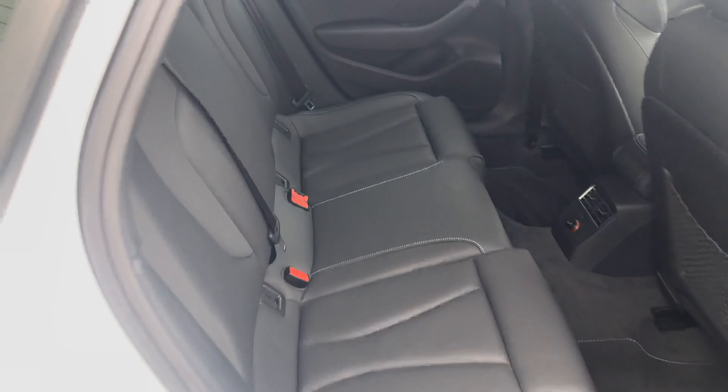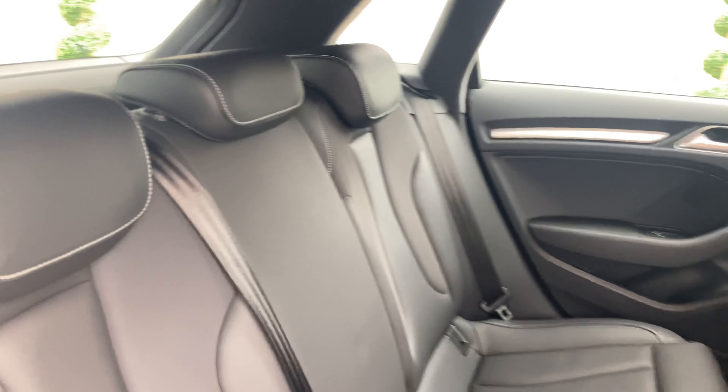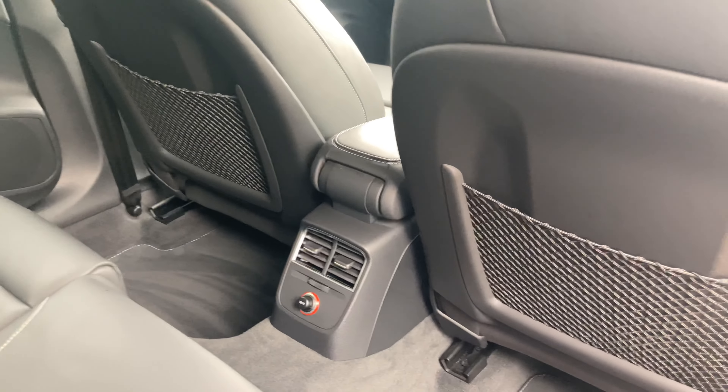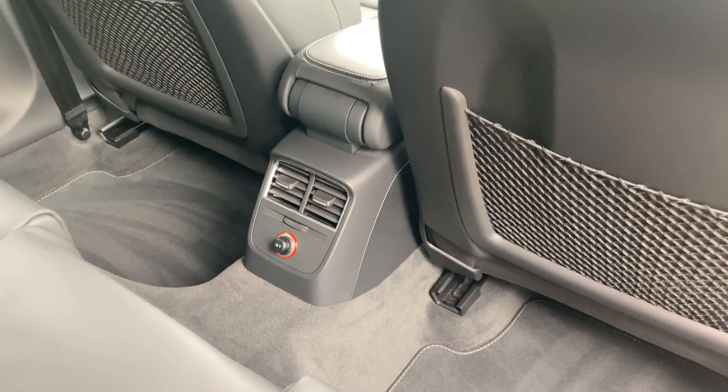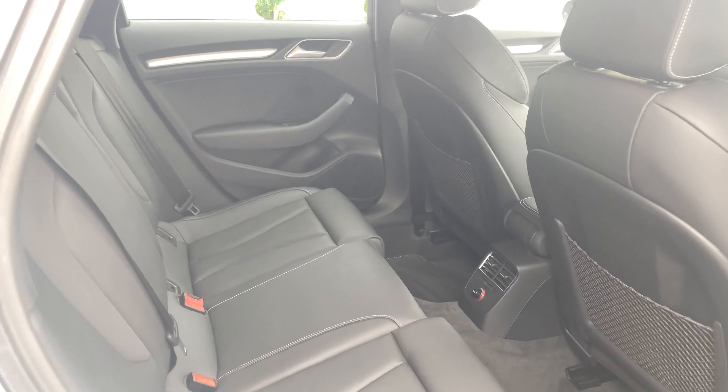As for the seats in the back, same premium Nappa leather, and then on the backs of the front two seats you've got little storage nets as well, and then in the middle your air vent. Very spacious in the back.